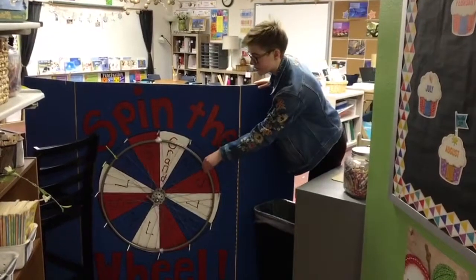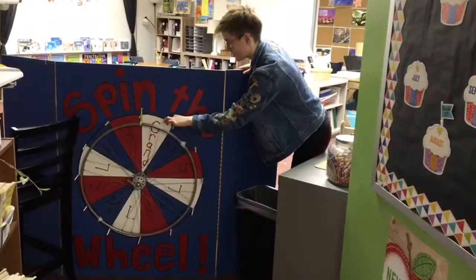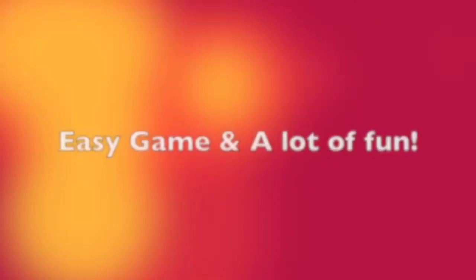This is made of the tire of a bicycle, and then there's a zip tie up here. There are screws to make the sections it stops on, and then it's made of three pieces of wood.